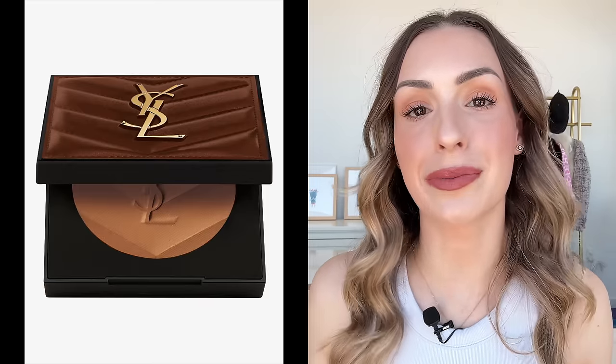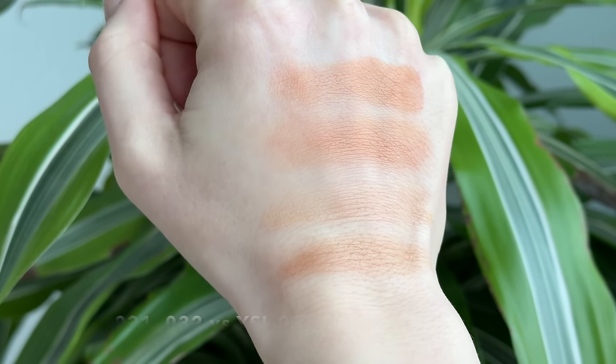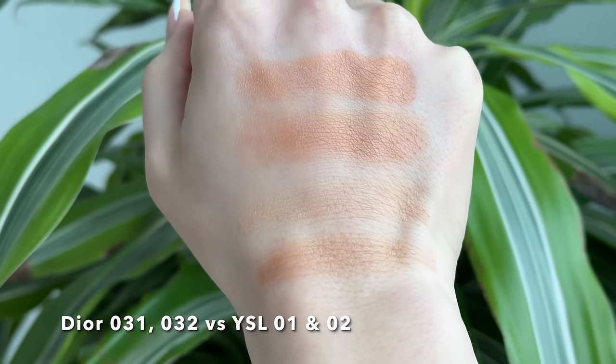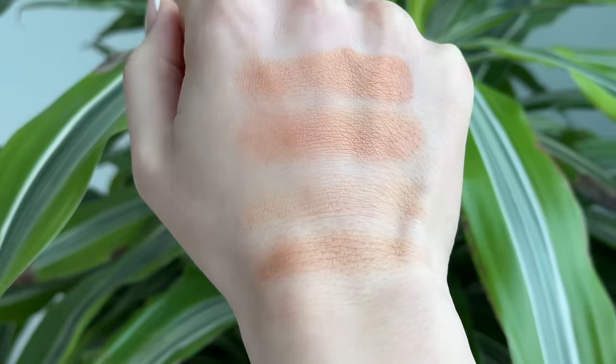Next, I have the new bronzers from YSL Beauty — 031 and 032 from Dior versus the two YSL bronzers in the lightest two shades, 01 and 02. The YSL formula is lighter, a little more natural and airy, and blends into the face differently — much less pigmented than what I'm wearing today. Also similar to the last comparison, these YSL ones are matte with really no glowiness. They are warm, but not as warm as the Dior. If you buy the lightest shade, the 01, it's a really nice natural look for someone fair like me. None of these bronzers — including the two Dior ones and the two YSL ones — are cool-toned. If you want something cool-toned, go with the Dior 004 or something like the Tom Ford Terra bronzer.